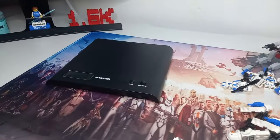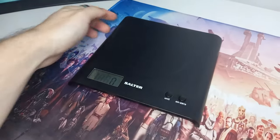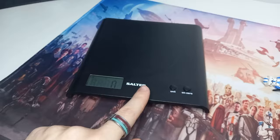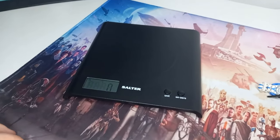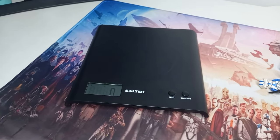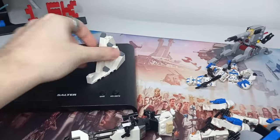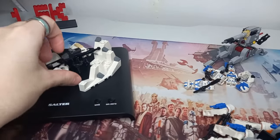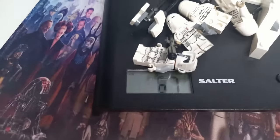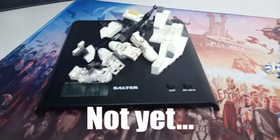Now let's take a look at which one is worth the most by weighing them and dividing the price by the grams. I've already done this with Captain Rex in my review — his value was 21 pence per gram as a baseline. I've reset the scale to zero beforehand to make sure we're only getting the value of the LEGO itself.